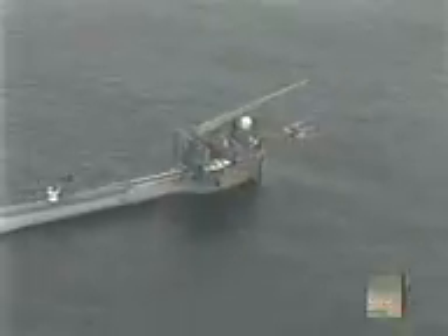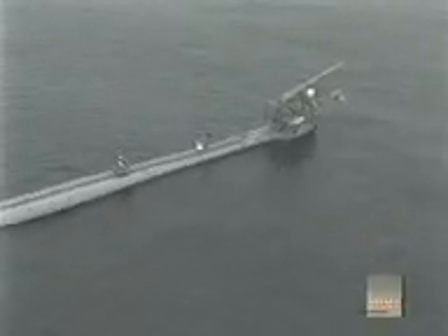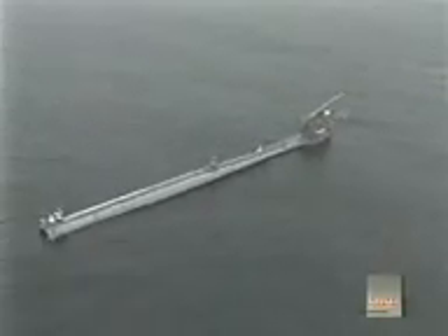What gives FLIP stability is its odd shape — slim at one end, fat at the other. The model for this design? It's a Louisville Slugger. This video shot on board FLIP during a severe storm shows that the tapered baseball bat shape helps make the platform less responsive to wave motion.